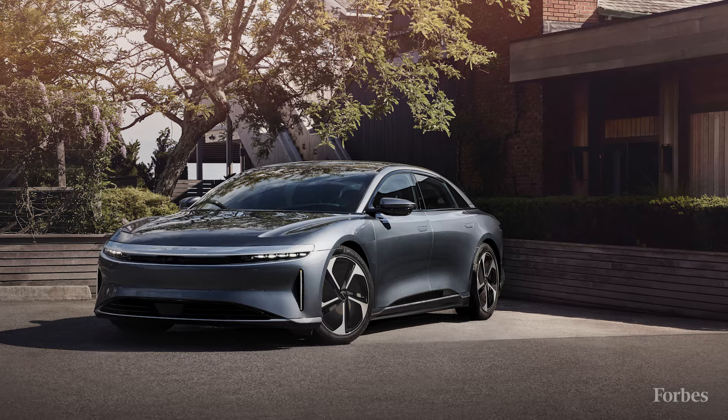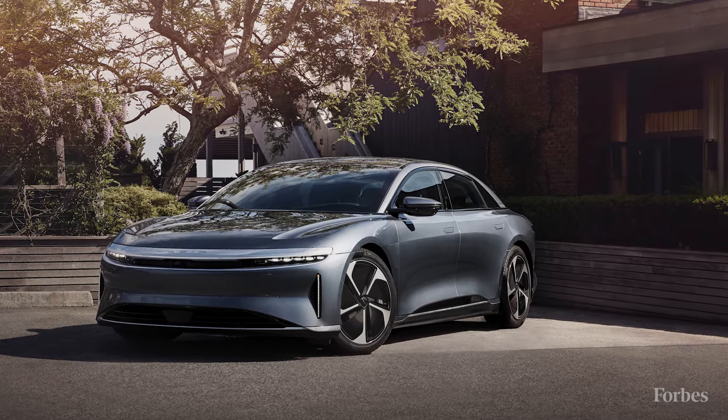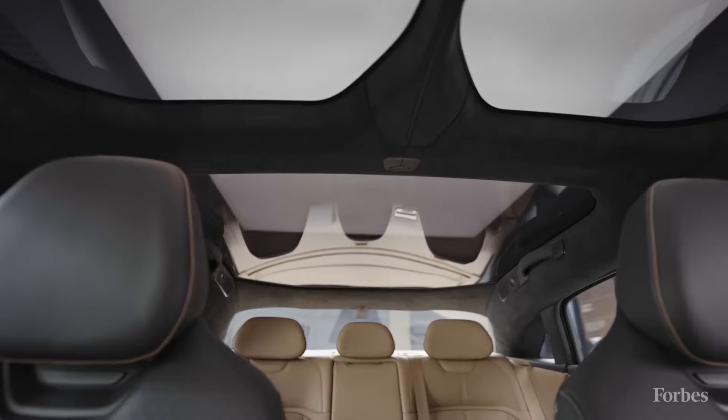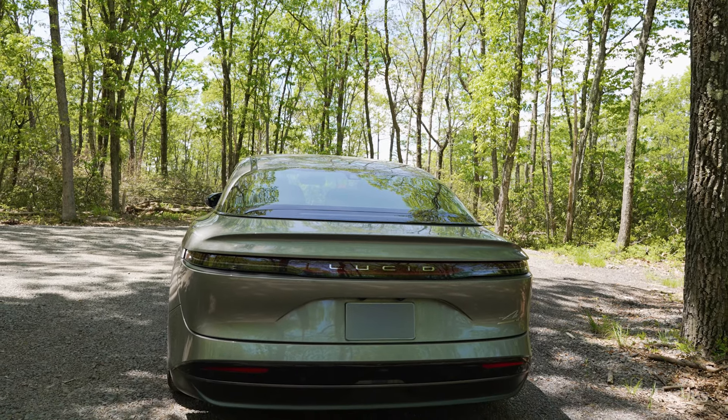One of the iconic things about the Lucid Air is its glass canopy roof. It's a glass panel that extends from the hood all the way up to the center of the roof line, where there's a structural pillar and then more glass beyond that to the back window.